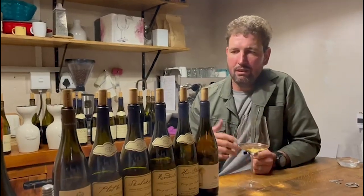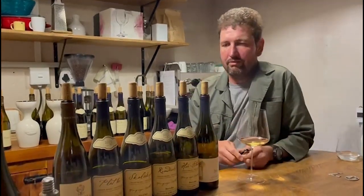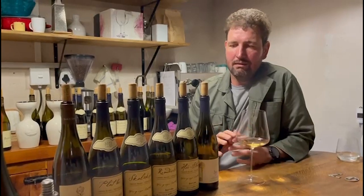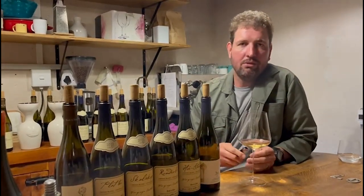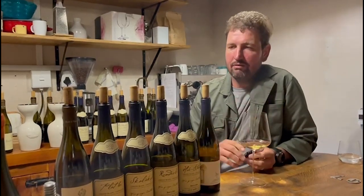Again, it's very personal. If someone irrigates or has trellis vineyards, it doesn't mean it's going to be a bad wine. I've tasted amazing wines from trellis vineyards from around the world, also irrigated. So it's very personal for us.